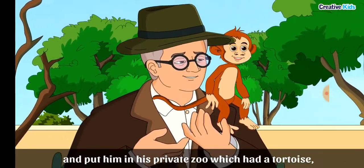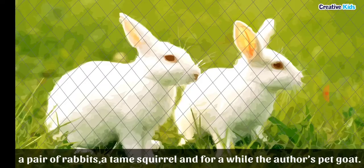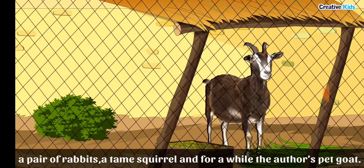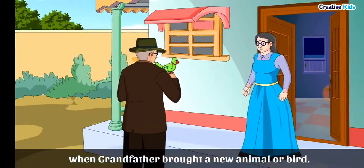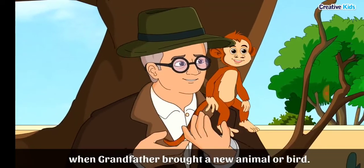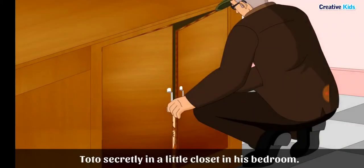Grandfather's private zoo had a tortoise, a pair of rabbits, a tame squirrel, and for a short while, the author's pet goat. The narrator's grandmother always got angry when grandfather brought a new animal or bird home. So grandfather could not bring Toto inside the house and decided to keep Toto secretly in a little closet in his bedroom.